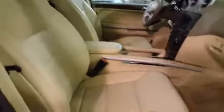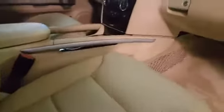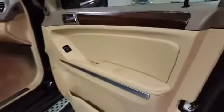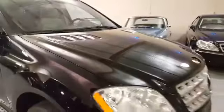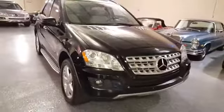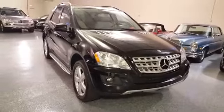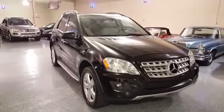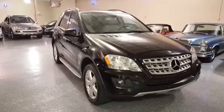Here's a look at the passenger side — nice two-tone interior color. Great-looking SUV, drives fantastic, very comfortable, safe, and stylish. Thank you for tuning in — give us a call, I'd love to tell you more about it.